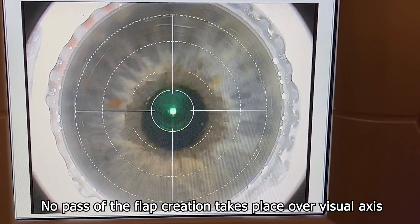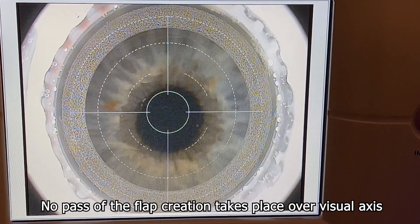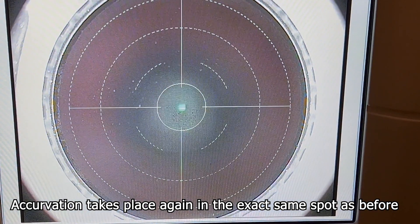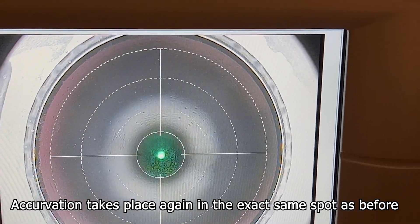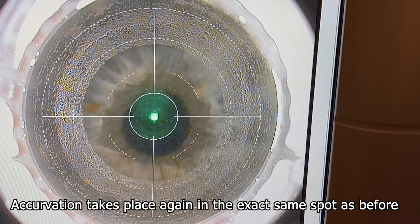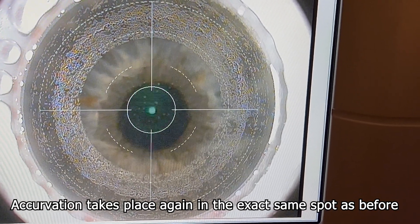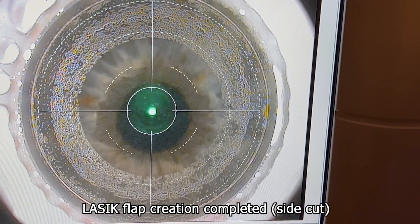Notice that there was no femtosecond laser pass across the visual axis. Suction was initially broken as soon as the outside-in flap creation passed the inner peripheral stroma of the SMILE cap. This is critical, as it will prevent tissue wafers from being created or manipulated during the flap lift. Because the Visumax laser applanates the cornea and doesn't engage the conjunctiva or sclera, there is little concern for chemosis or edema, and the laser is able to re-dock and re-establish suction in the exact same place, as the cornea temporarily retains memory of the last applanation.